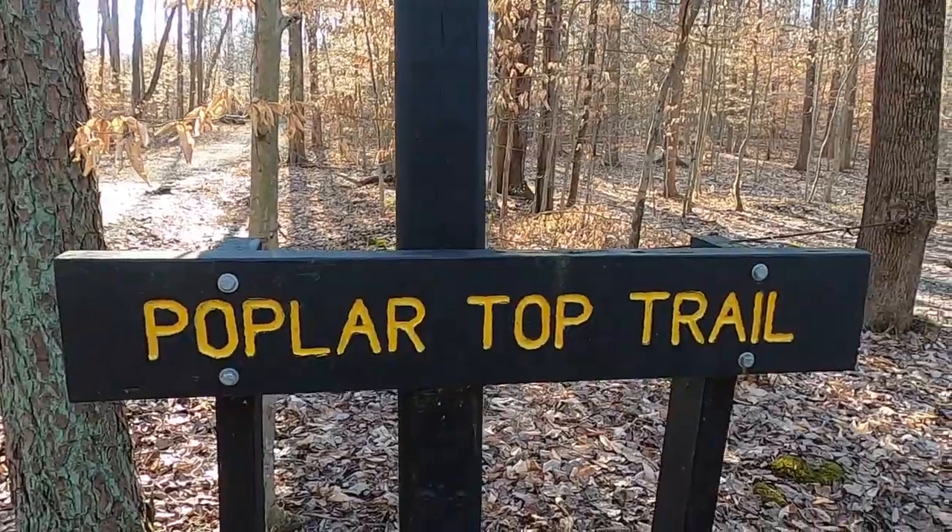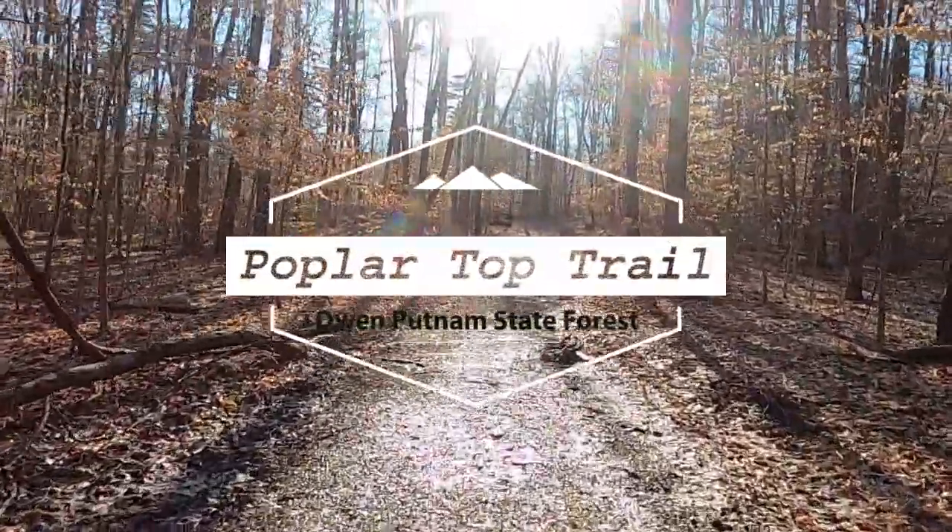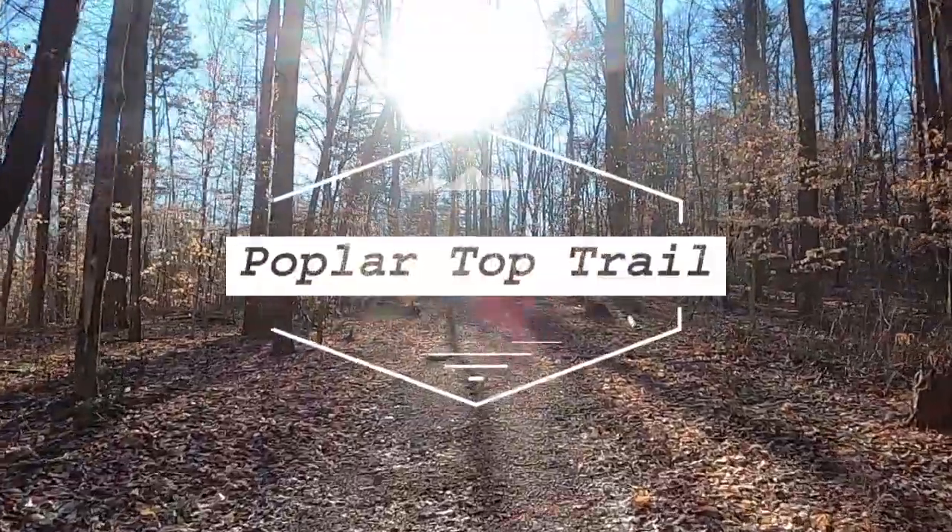Hey guys, it's John here. Today we are at the Fish Creek Campground at the Owen Putnam State Forest just outside of Spencer, Indiana. Today we're going to hike the Poplar Top Trail which is a one and a half mile loop that has a seasonal waterfall, so hopefully we'll catch that today. Let's go!